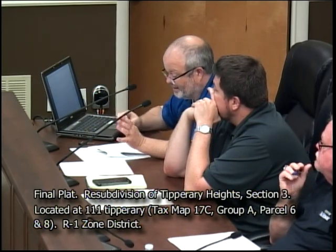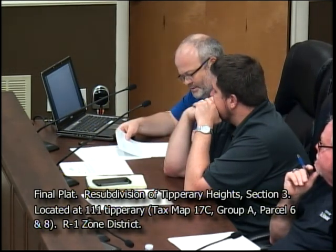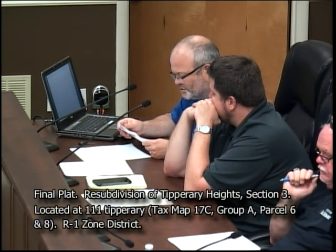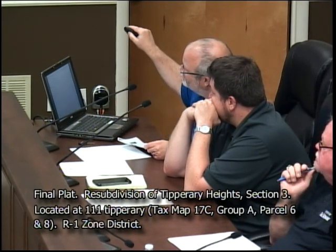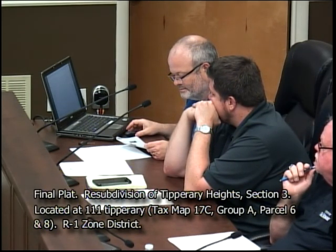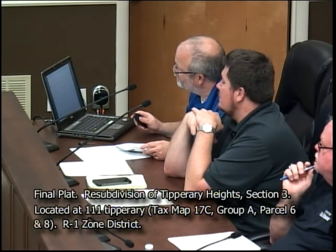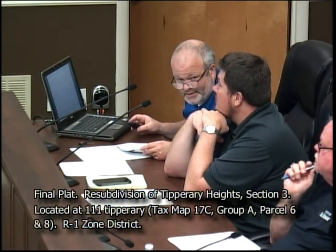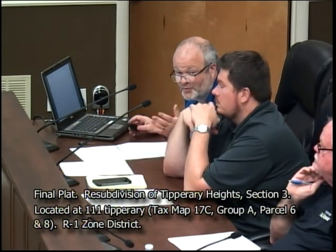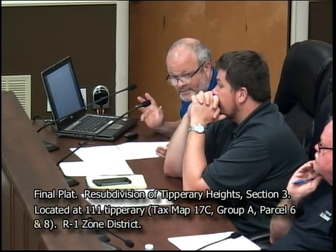I've talked to the applicant and they are aware — I'll be talking with the surveyor to see where they can get that small amount of property. One comment had to do with the certificate of ownership, which will be signed, and they need to add dimensions of these structures. The fire hydrant question was covered last month and is now shown on the plat, confirming there is a fire hydrant within 500 feet. That covers the staff comments.